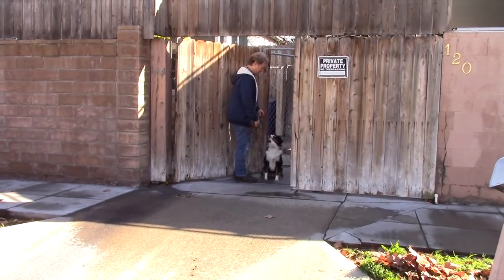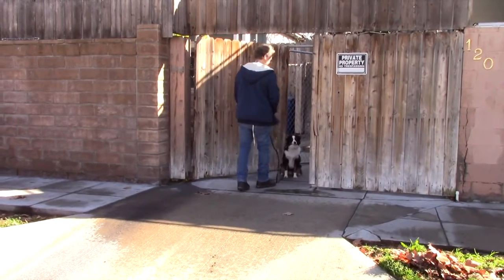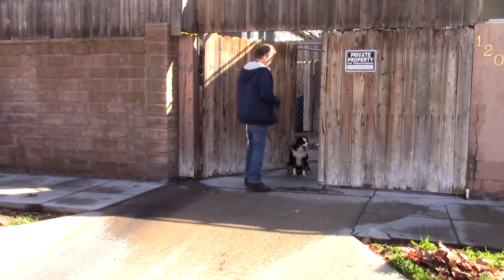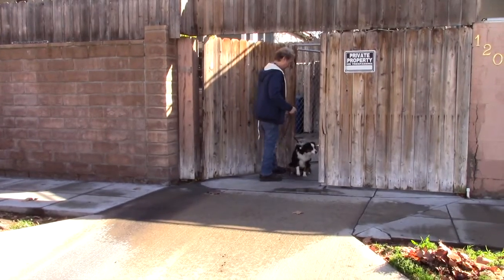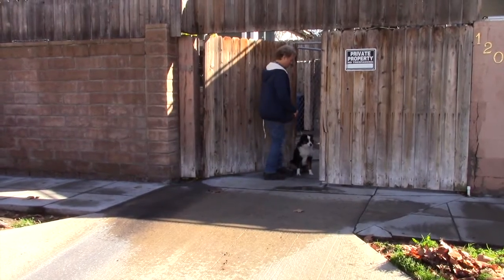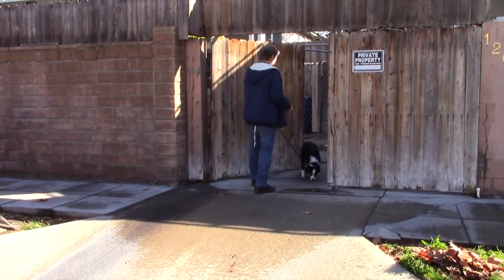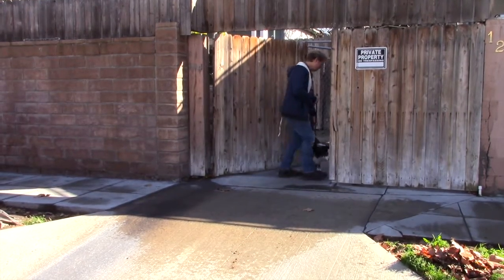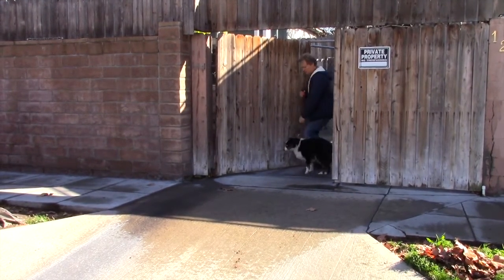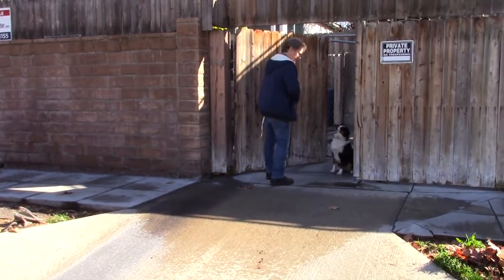We're always having her sit at boundaries — gateways, doorways, curbs. We're about to go out on a walk and encounter things she's not good with: cars and other dogs. She wants to pull, but you always have to make sure she really waits. If she pops up, you say no — you can do this little do-over circle, turn her away from her mistake and reset her.